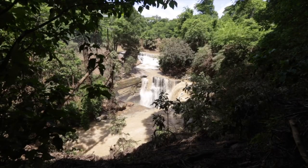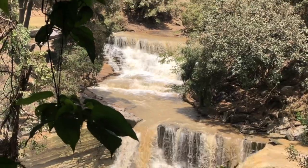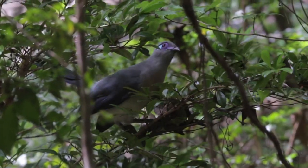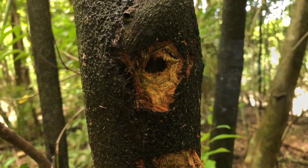We visited a limestone sinkhole. It's completely dry most of the year and looks like a natural amphitheater, but on this day it was a raging waterfall that fell 20 meters into an underground river. Nam Binsu pointed out some strange markings on a tree — fresh signs of a bizarre-looking nocturnal lemur called the Aye-Aye.